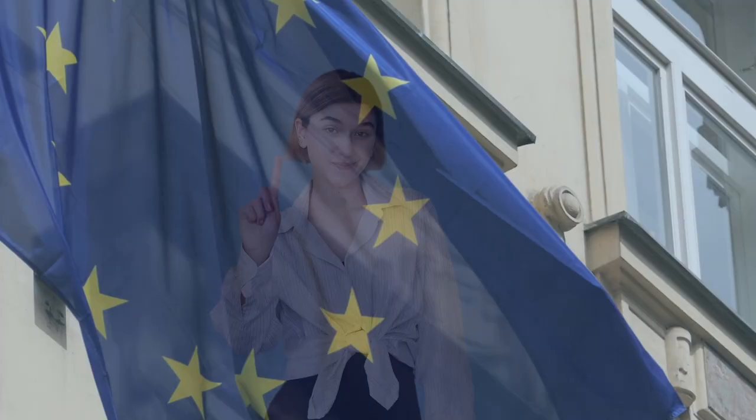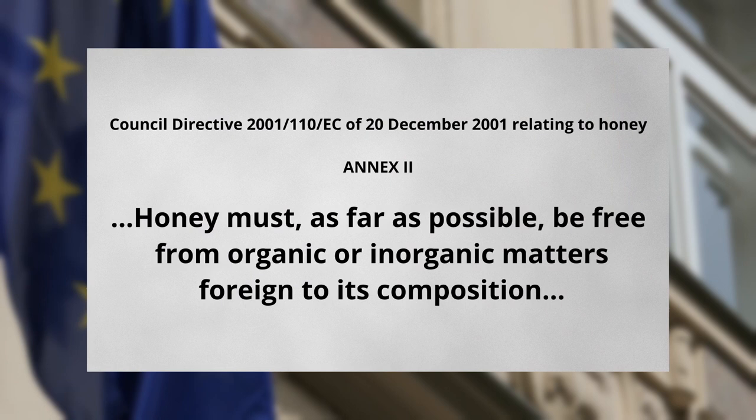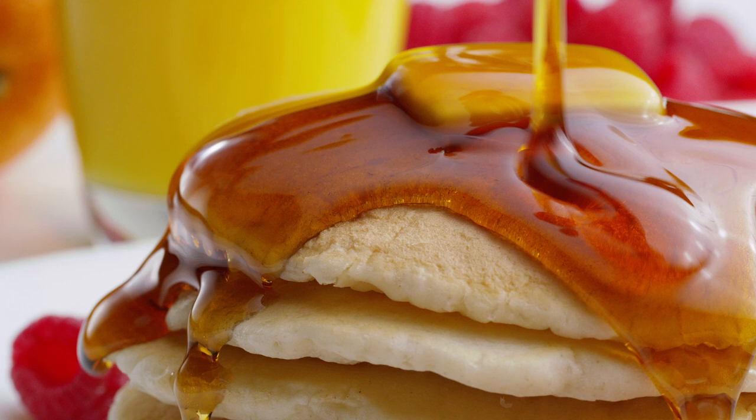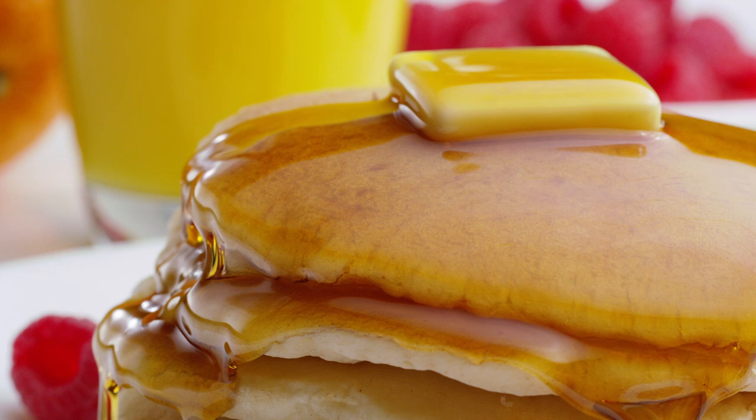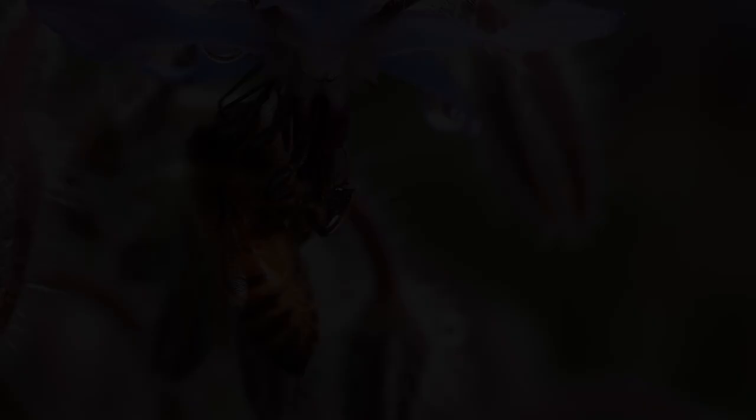However, there are two issues with that plan. Firstly, French and European Union law states that to be sold as honey, it must, as far as possible, be free from organic or inorganic matters foreign to its composition. Which means, at best, it could be sold as blue syrup — competing with much cheaper dyed syrups. Secondly, the beekeepers had too much reverence for honey. Even though it tasted completely normal, they didn't consider it to be real honey.